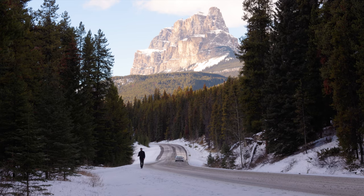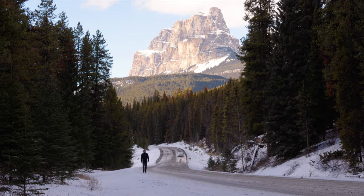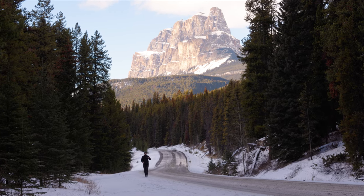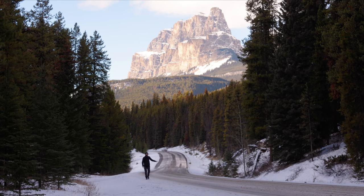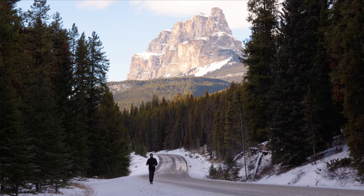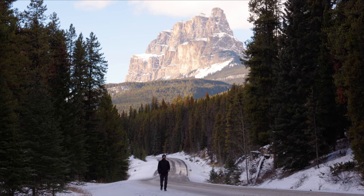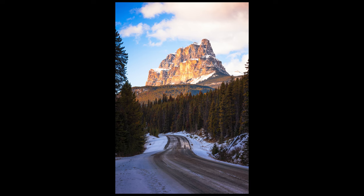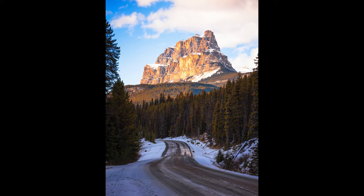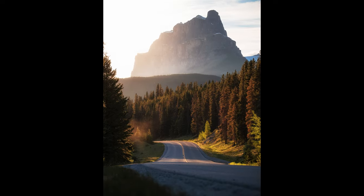Shooting Castle Mountain from the road here is probably one of the easiest shots you're going to get in the Canadian Rockies. For sunset, the light hits the mountain perfectly and the road just leads your eye perfectly towards it — it really is a simple composition. I'd recommend popping on a 70mm lens, shooting portrait, and you're good to go. This composition is honestly so obvious that it's really the conditions of the day that dictate the outcome of your shot.